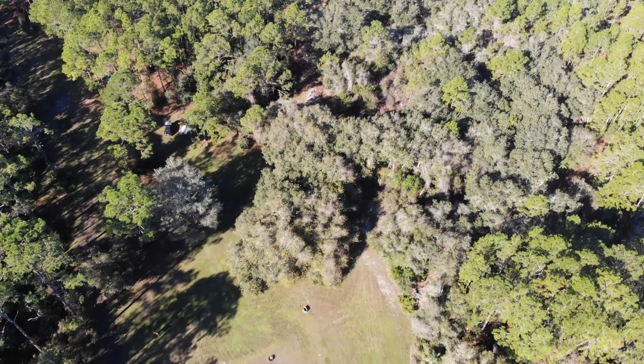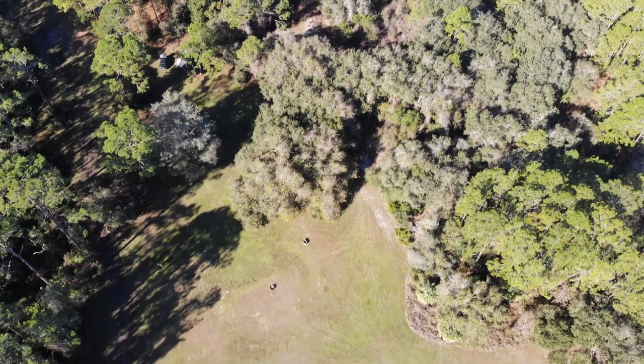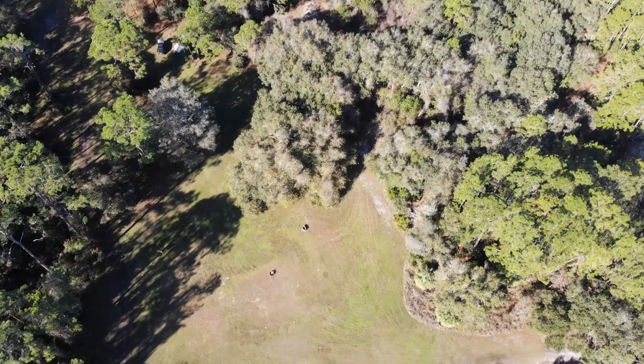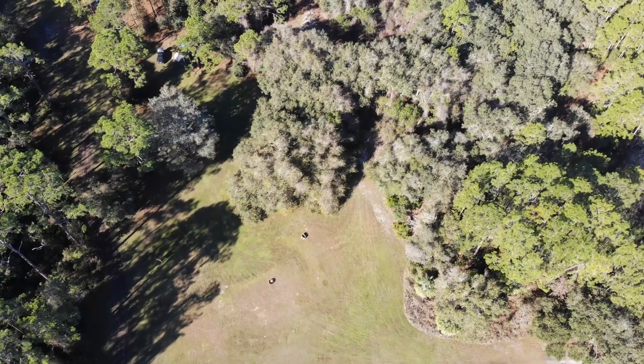On the weekends, we heard several airboats having fun in the marsh near the campground. They were pretty loud but didn't stay too long. There was also active hunting in the area.